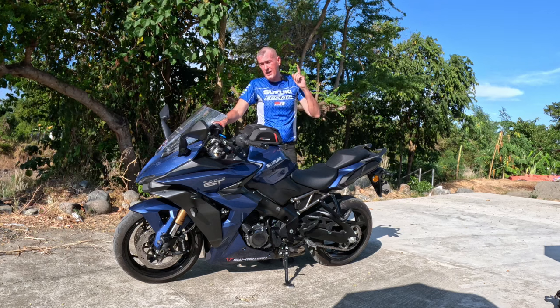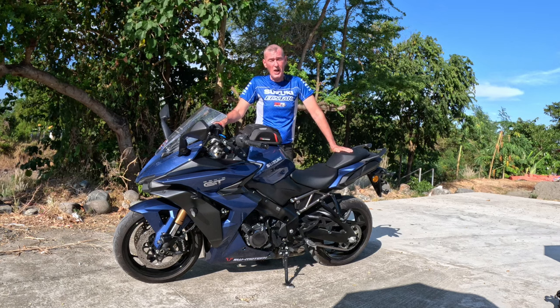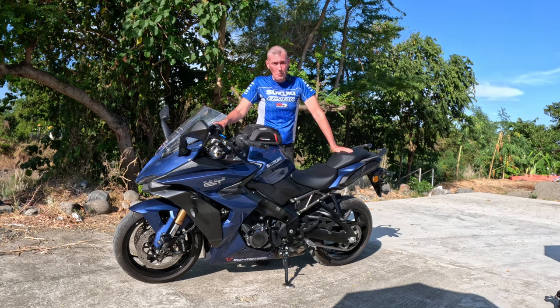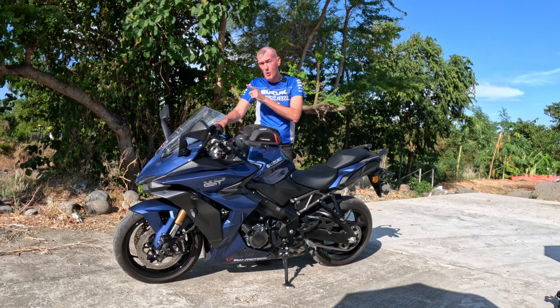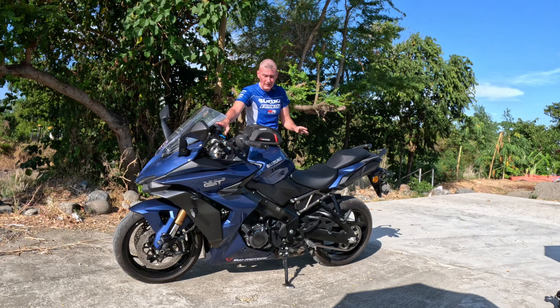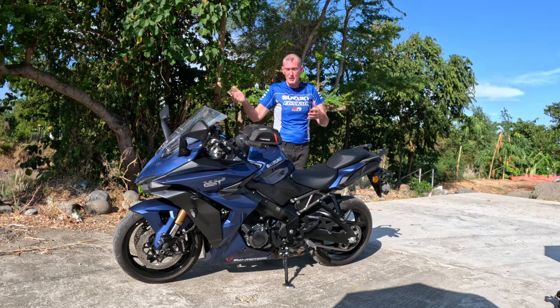I'm not telling you that you can go at 150 kilometers an hour, slam on the front brake, and not slide. But if you do it correctly, don't panic, and just slide the brake lever in, this bike will stop very very quickly. That has been a real plus. I'm not going to go into the rear brake — I've had no issues with it at all — but I rely more on the front brake because that's where most of my braking comes from.